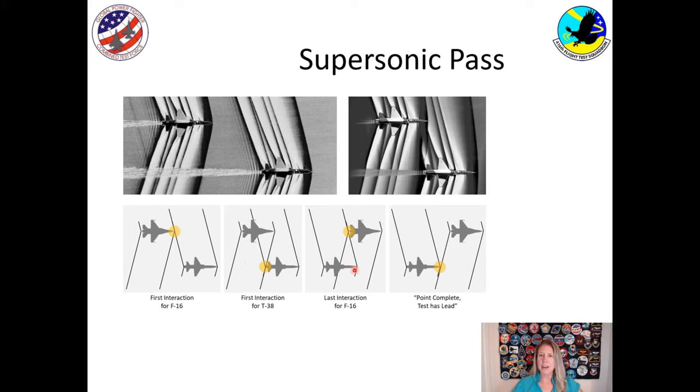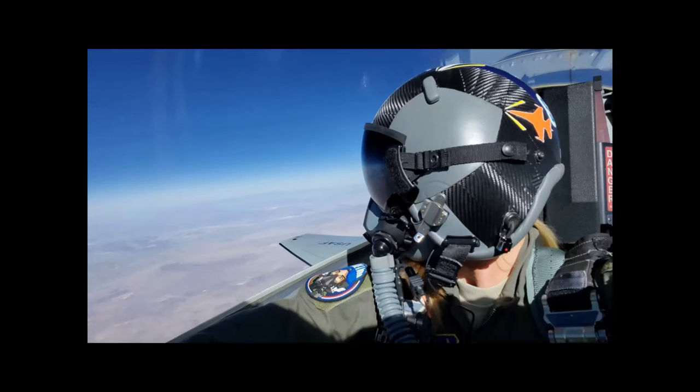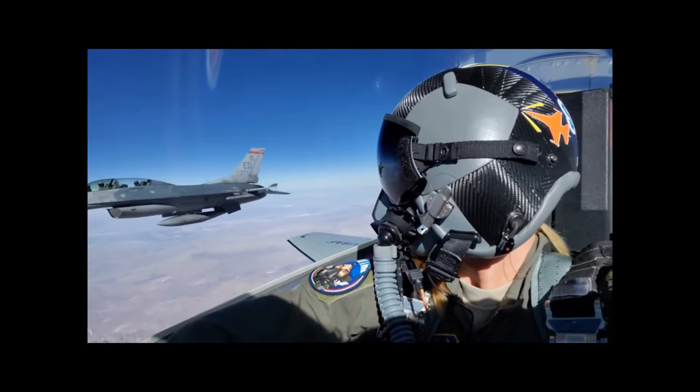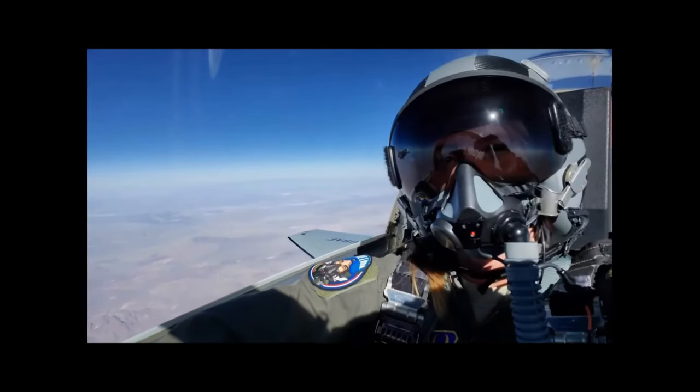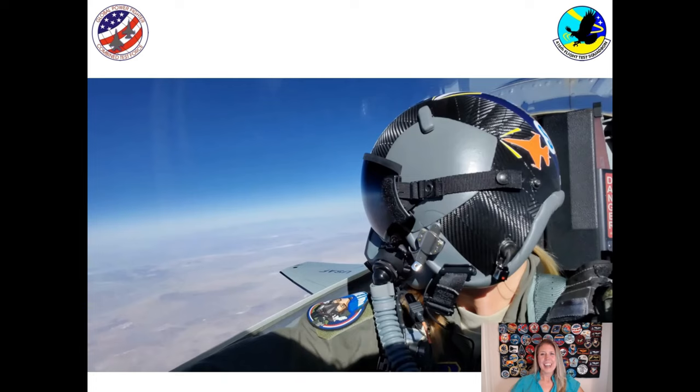The F-16 will pass, and the front shock wave of the T-38 hits the back of the F-16. Finally, as the F-16 clears, the back shock wave will hit the front of the T-38. Here you can see the video of me experiencing a shock wave in the supersonic pass. I'm in the T-38, and you're going to see an F-16 coming up on the left-hand side of the screen. You can see the shock wave — and that's how you can feel and experience a shock wave as one airplane passes another.